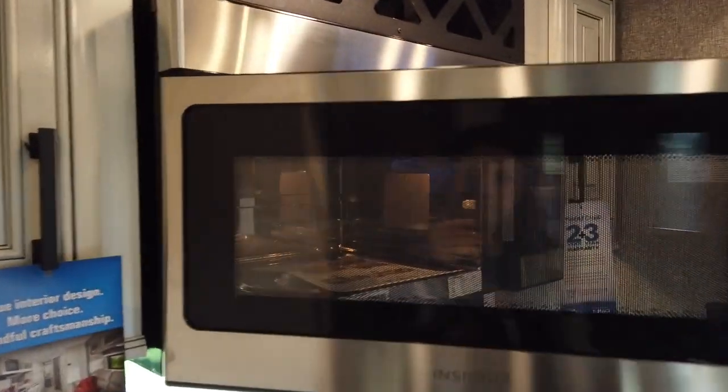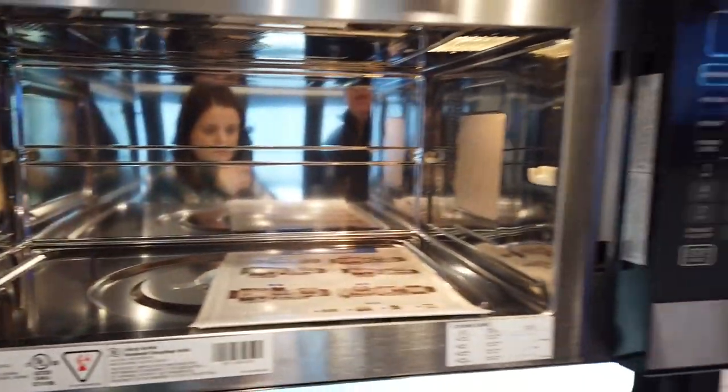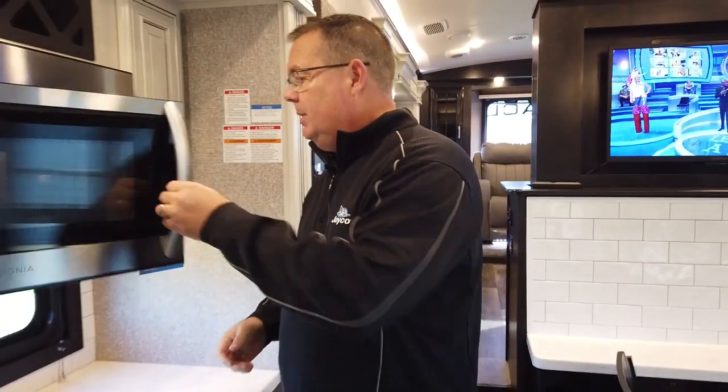We have the Insignia convection microwave — you can always tell it's convection when the interior is steel-lined. Insignia is Best Buy's private label, so this is very residential, high-end equipment.